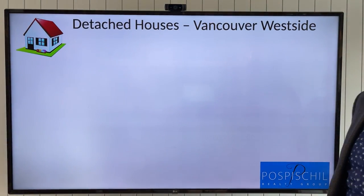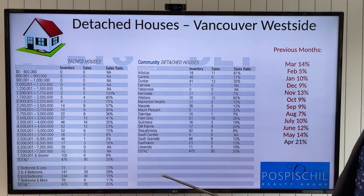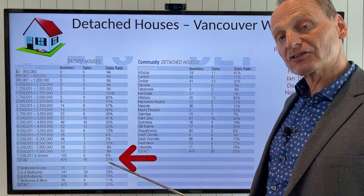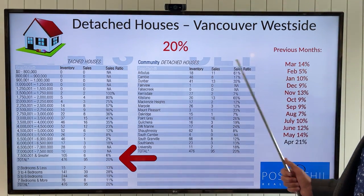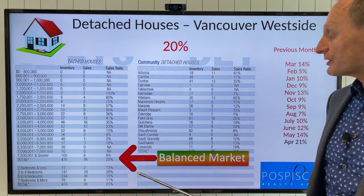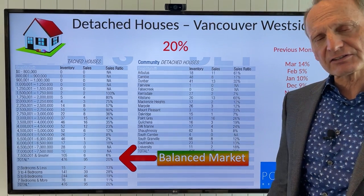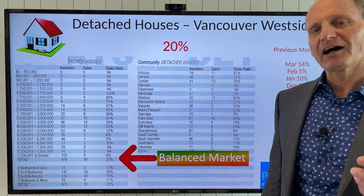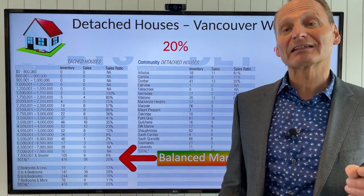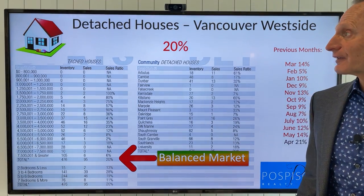Let's look at detached houses on the west side. As you recall, last month we were in a balanced 14%. Our peak last April was 21%. This month we're actually at 20%, so we've seen an increase in activity from 14% to 20%. It's still a balanced market, but a significant increase in activity on the west side. This is all related to pent-up demand and low inventory — I'll get into more detail on that later.